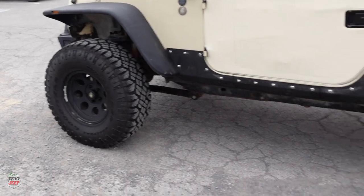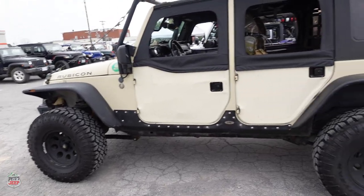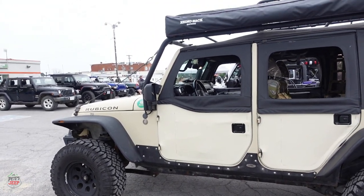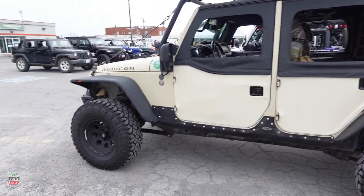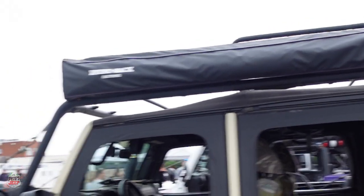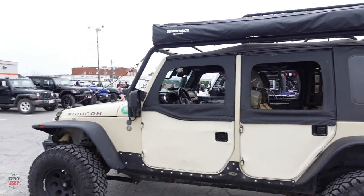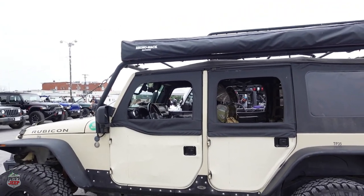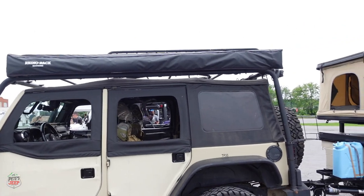35-inch tires — just picked up some Dirt Tracks from Canadian Tire and had those mounted on a set of Pro Comps. Got a Rhino Rack 270 awning which is great for getting some shade and getting out of the sun, opens up and covers the whole driver's side and the back end for cooking and whatever else.